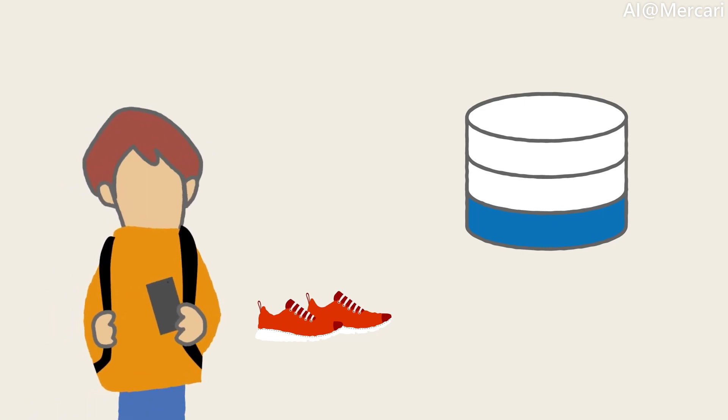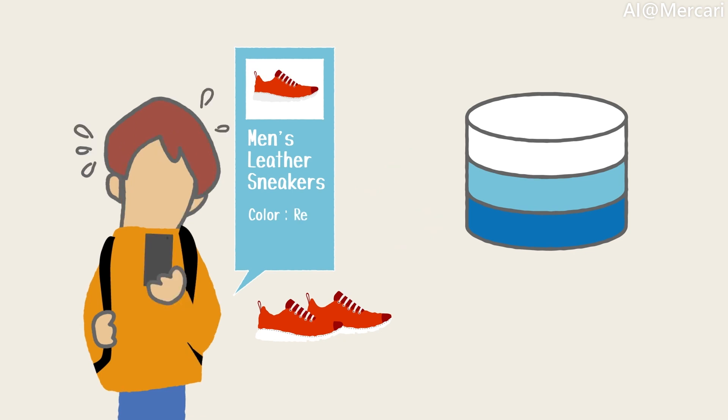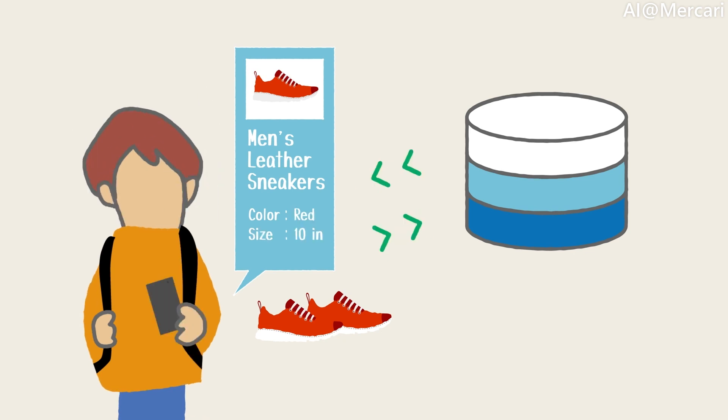The app could certainly force the user to fill in this information when they try to list their items. However, as you can imagine, it is quite a tedious task to pull up the name, brand, color, size, serial numbers, etc., when you are about to list an item.